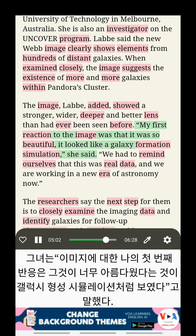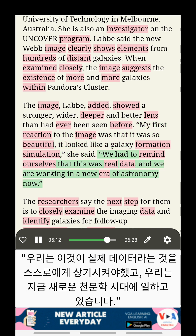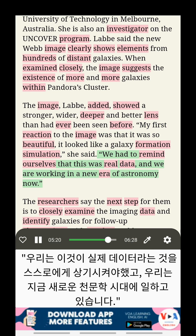"My first reaction to the image was that it was so beautiful. It looked like a galaxy formation simulation," he said. "We had to remind ourselves that this was real data and we are working in a new era of astronomy now."